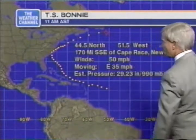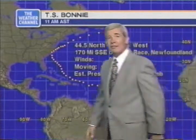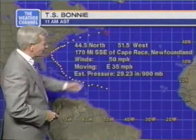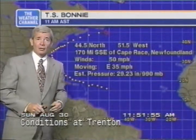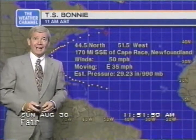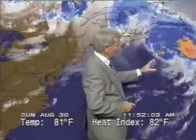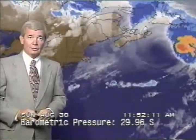Bonnie's center is located at 44.5 north and 51.5 west, 170 miles south-southeast of Cape Race, Newfoundland. Winds at 50 miles per hour now, moving east at 35 miles per hour — that's a rapid movement to the east — and its pressure is now up to 990 millibars. The center of circulation is a broad area now, and there goes the convection out ahead of it as we say goodbye to Tropical Storm Bonnie.